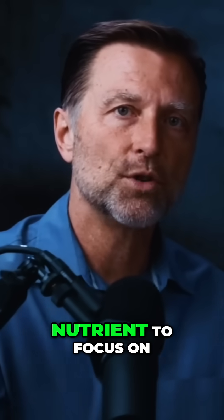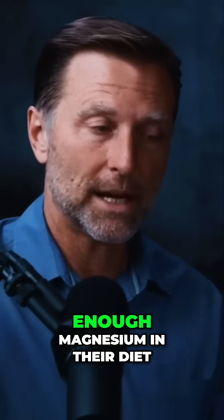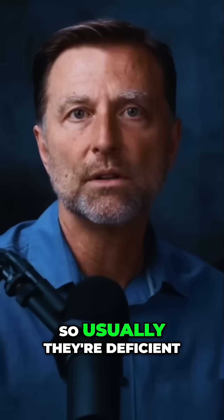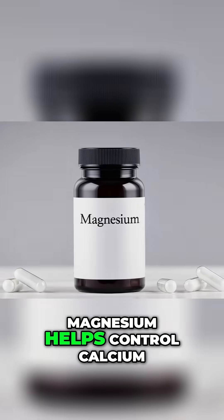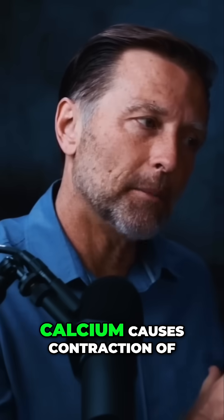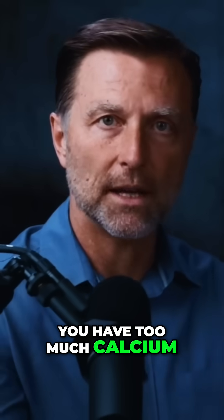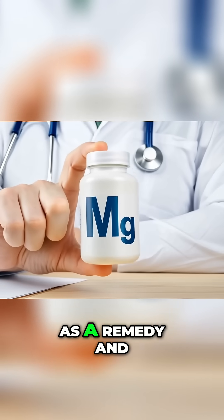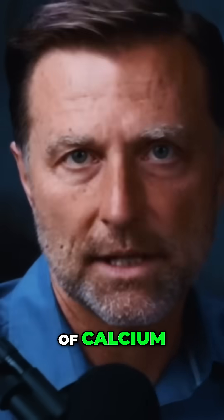The second most important nutrient to focus on is magnesium. Most people don't consume enough magnesium in their diets, so usually they're deficient. You need magnesium to help vitamin D work. Magnesium helps control calcium. Calcium causes contraction of the muscles — a muscle cramp, a spasm. And when you get those, you have too much calcium. Magnesium can come in as a remedy and get rid of that problem because it's the controller of calcium.